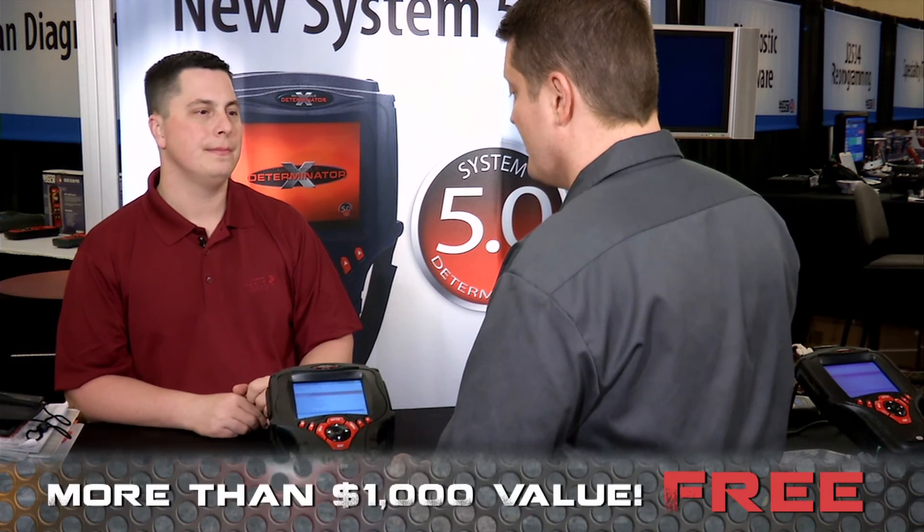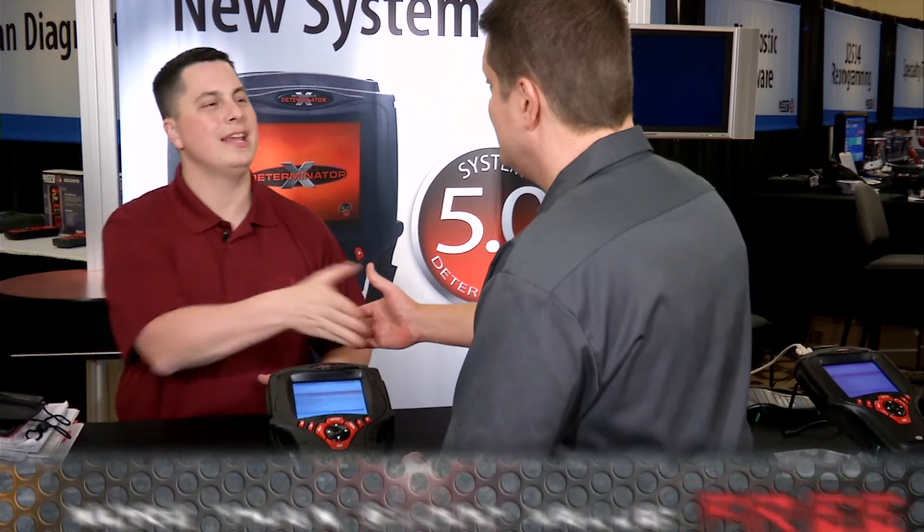Wow. So hence the name Determinator? Absolutely. It also has, standard on this tool, Asian, domestic, and European software. And when you buy this tool from Matco, the next year's Asian, domestic, and European software is free. That's incredible. Determinator, Dan, I love it. Thank you.